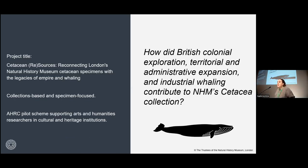I'm based in the mammal section with him, working specifically with the cetacea collection — so whales, dolphins and porpoises. The two-year project is called Cetacean Resources: Reconnecting London's Natural History Museum Cetacean Specimens with the Legacies of Empire and Whaling.